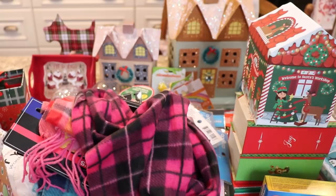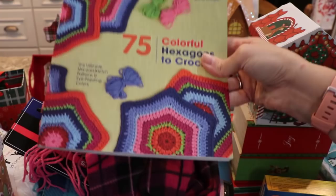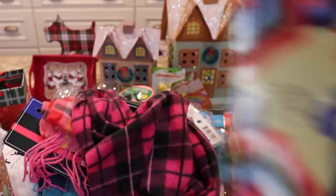I picked up this — they have these, and sometimes you luck out and get books. This was the Colorful Hexagons to Crochet, and this is normally probably like a $20 book. I got one for my daughter and one for me, and maybe we'll do that.